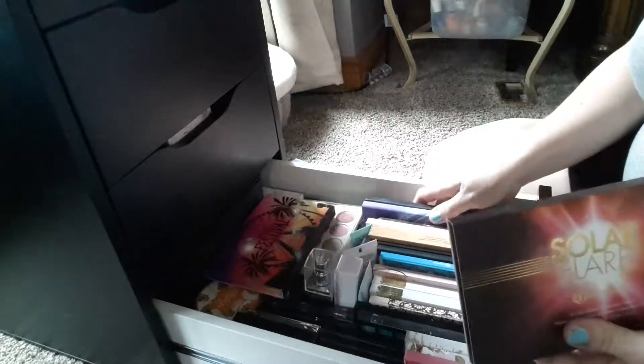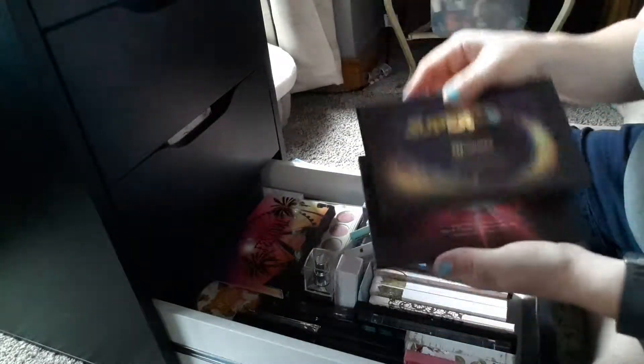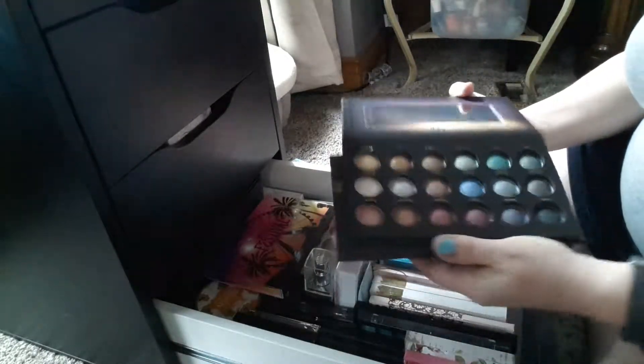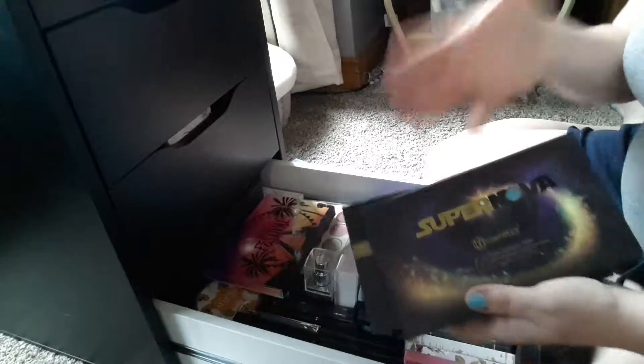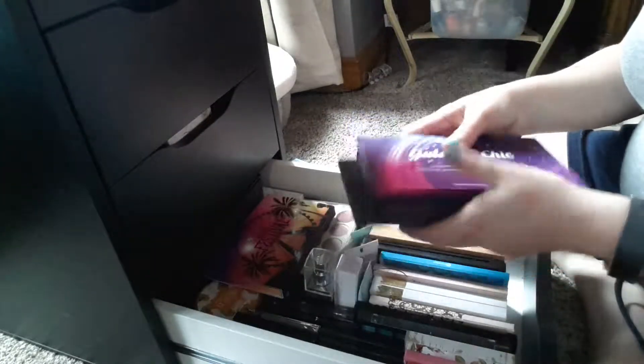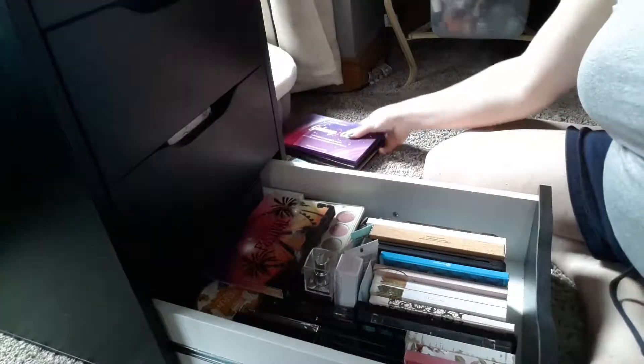Solar Flare — all of these are going to get put away because I can't make complete looks with them. There are no matte shadows and they're very shimmery. So when I want to pull out shimmer, I'll just shop my stash and go get these. These are not everyday type palettes, so they definitely belong in storage.